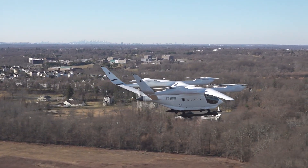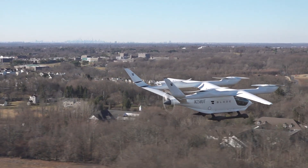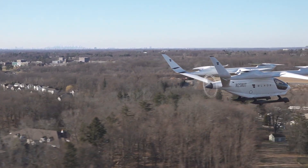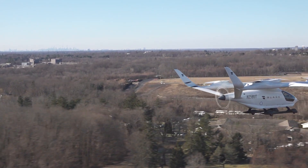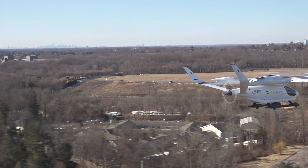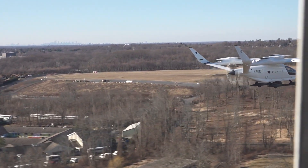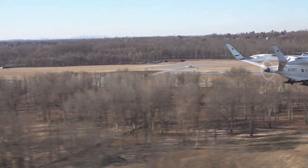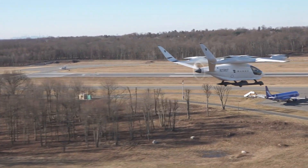A bit of aviation history was made February 14th at Westchester County Airport with the first flight in the New York metropolitan area of a piloted electric aircraft. An ALEA 250 vertical takeoff and landing electric aircraft, manufactured by Beta Technologies of Burlington, Vermont, was used in the demonstration.